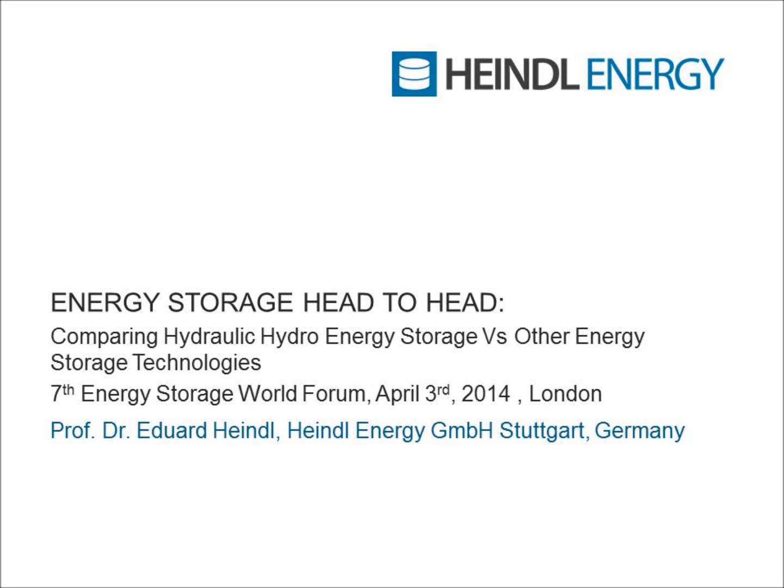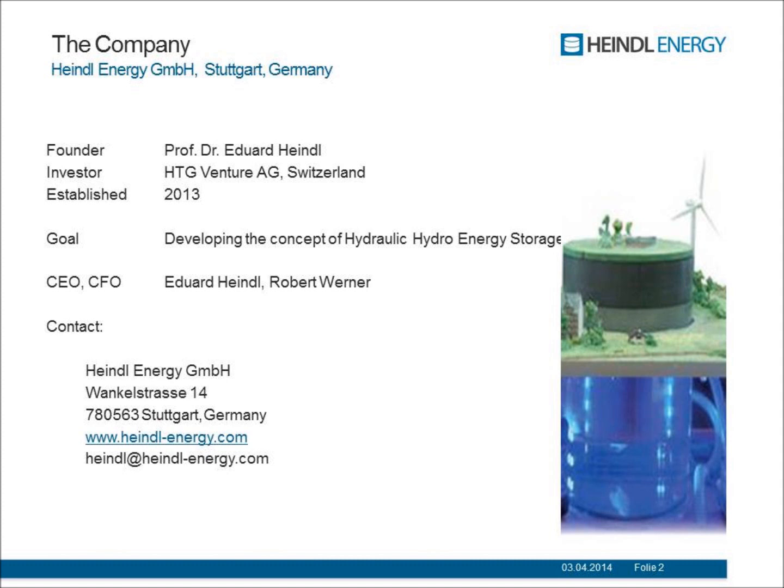Thank you for the invitation. I'll talk about a real new technology — it's hydro storage in a new way. We set up a company, Heiml Energy, based in Stuttgart, South Germany, to develop that technology and to go into the details of the rock mechanics and all the technical issues we have. And it looks like we can solve all those problems.